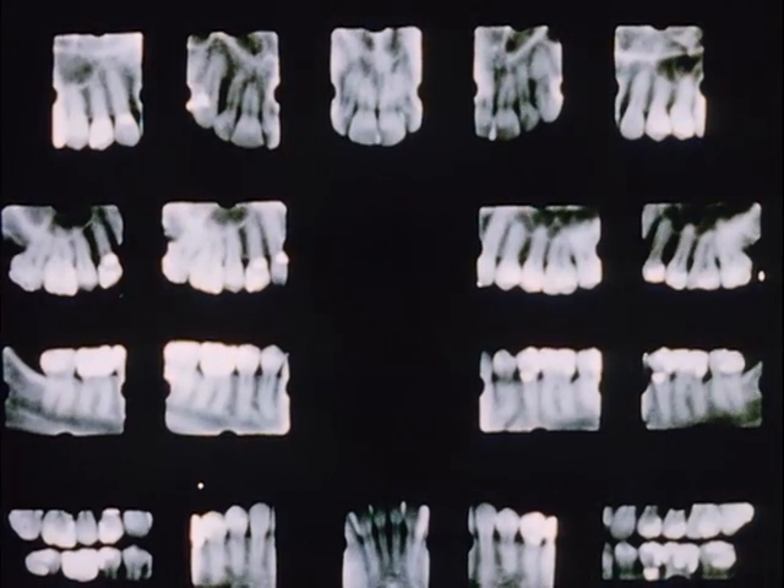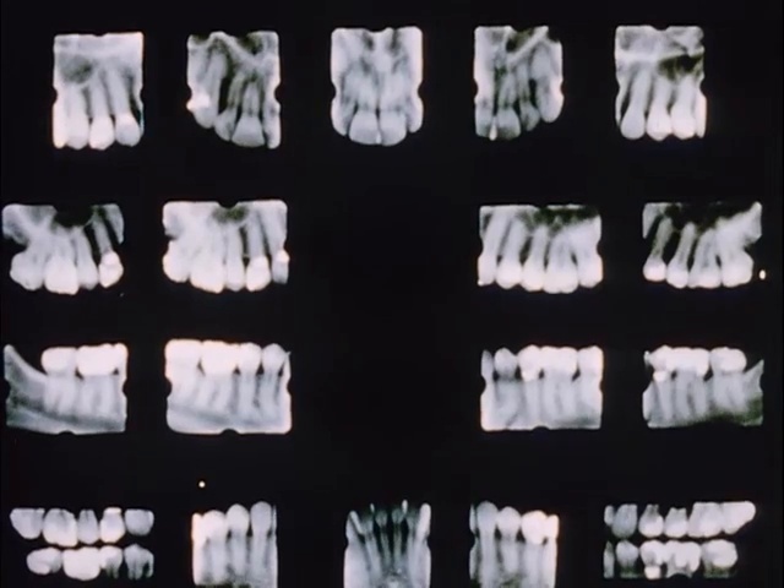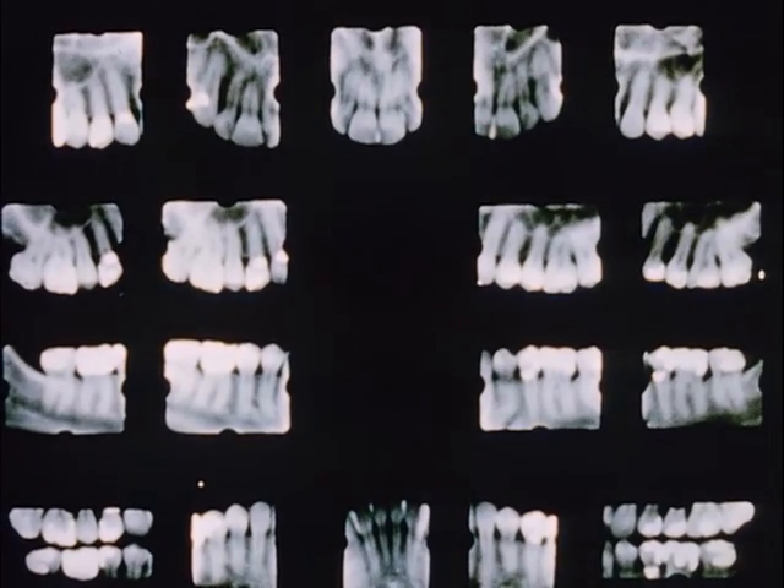The value of dental radiography is universally recognized; however, the dangers of dental radiography are not universally recognized.